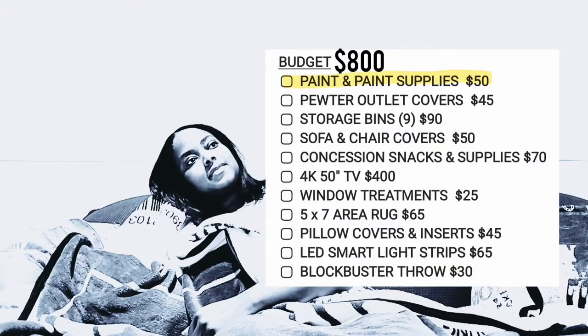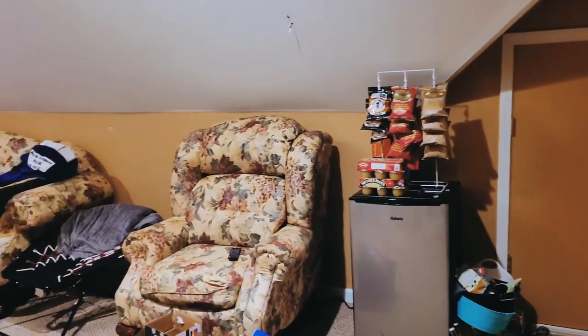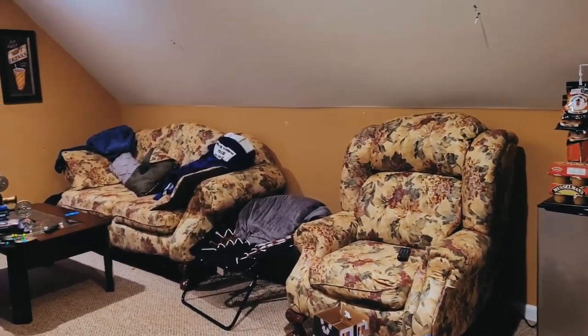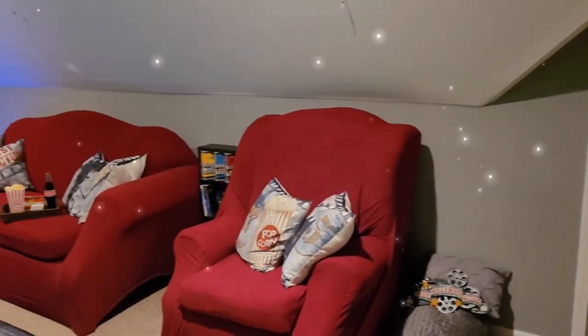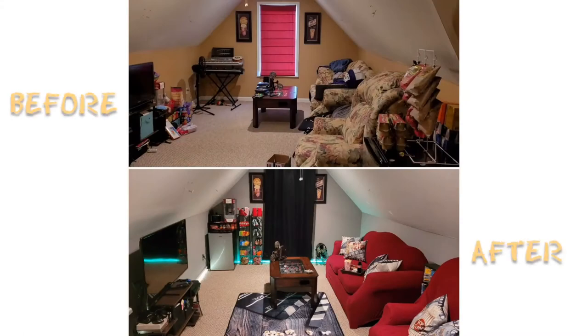Let's see how I did budget-wise, because I did get a little excited when it came to a few things I really wanted, like that Blockbuster throw. It wasn't necessary, but it was necessary — if you know what I mean. We can't win them all, but I really did try. At the end of the day I think it was worth it — I went from this to this for under a grand. There's always next time for me to win my own budget challenge.